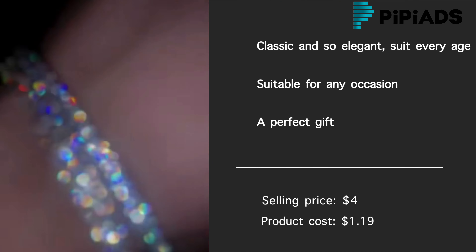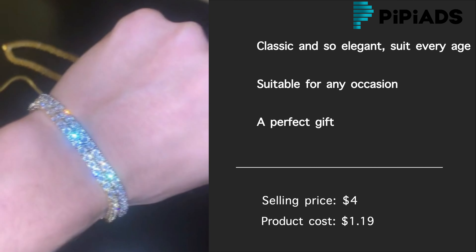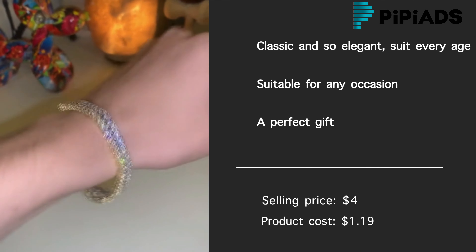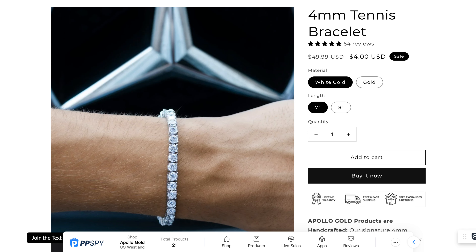Such as parties, Valentine's Day, and so on. It will be a great gift for birthdays, weddings, anniversaries, Mother's Day, and Christmas Day gifts.